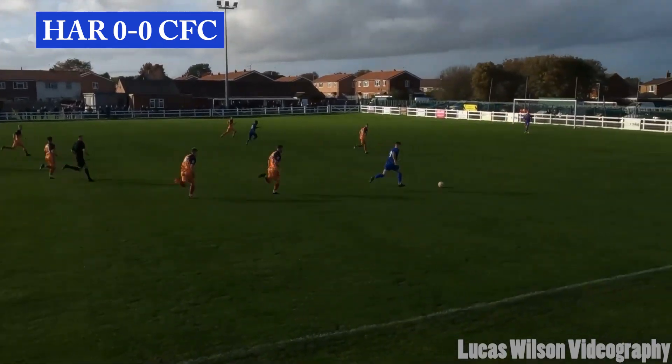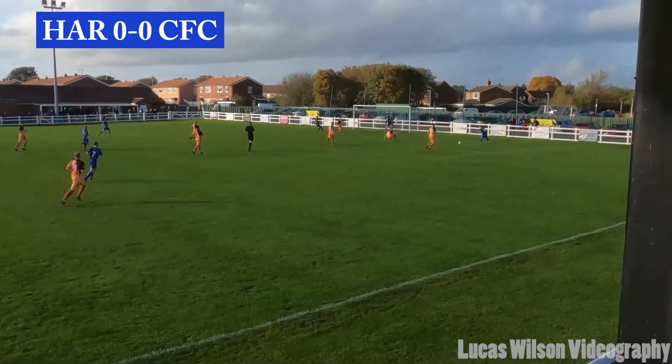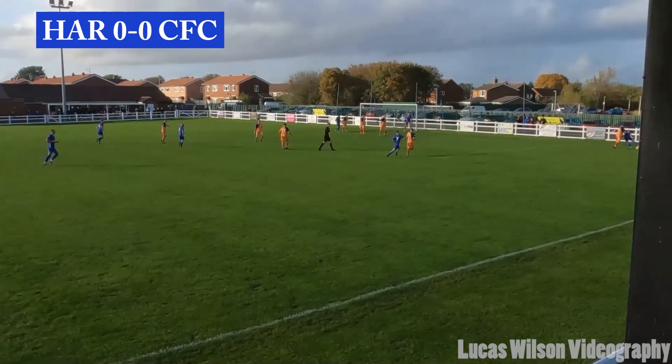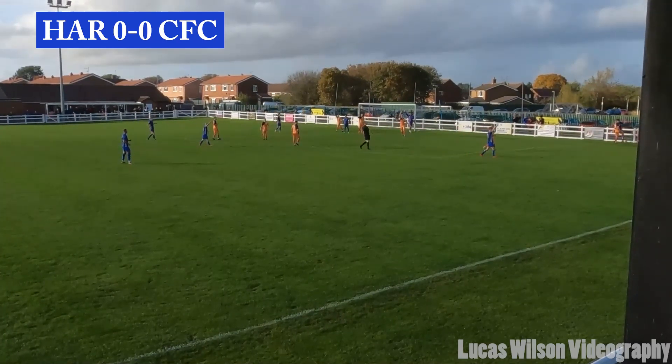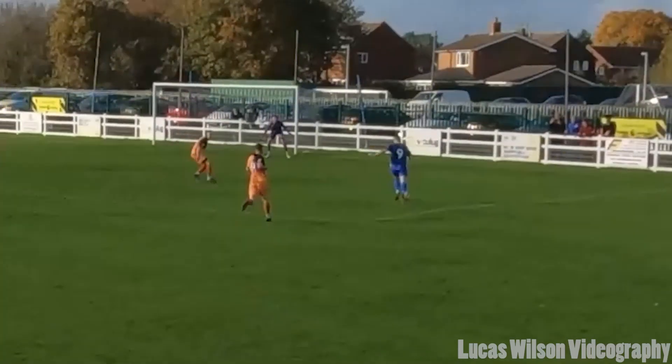Number nine has some very good space there, tries to cross it in, back to number ten, but it just feeds back out to number nine and it's gone off there. There's going to be a goal kick.